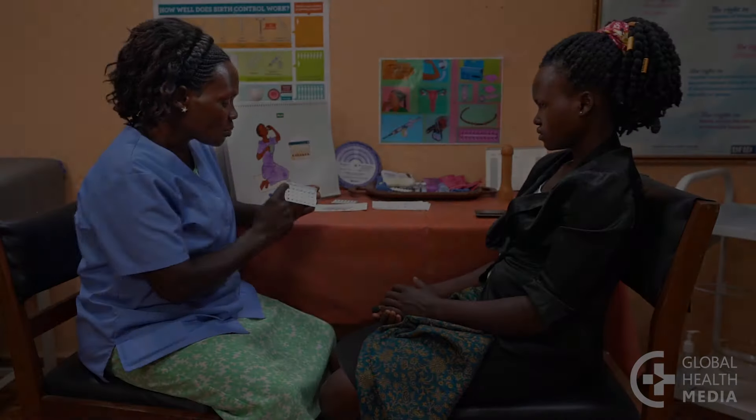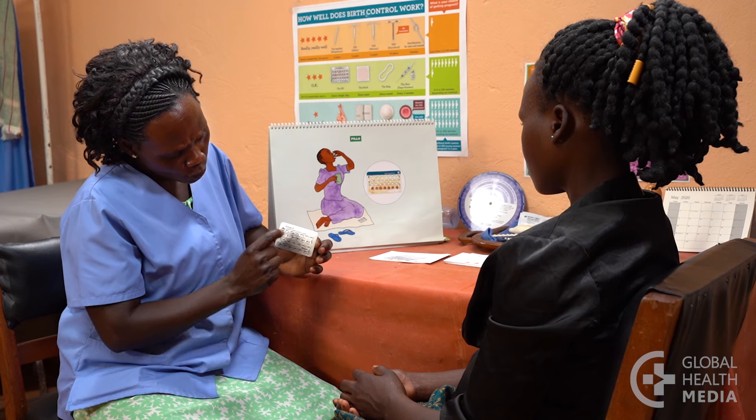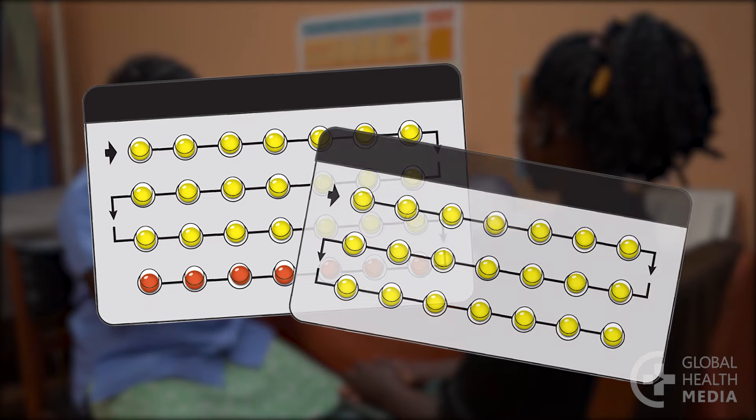The contraceptive pill only prevents pregnancy when you take it the right way. Here's how you do that. You must take a pill every day and start each new pack of pills on time. Pills come in 28-day and 21-day packs.